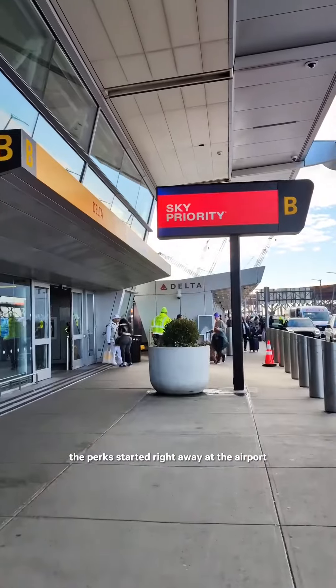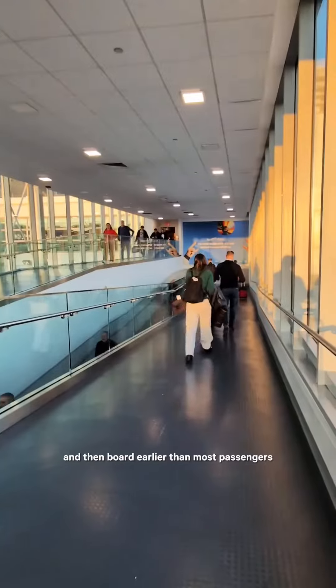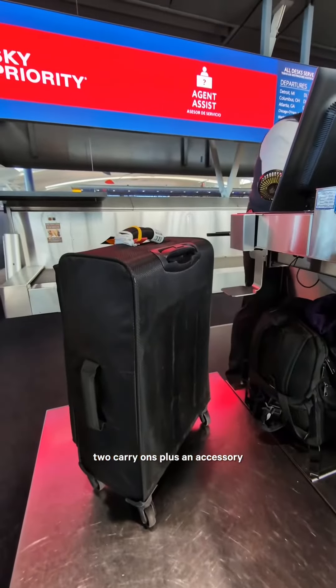The perks started right away. At the airport, I could join the Sky Priority check-in line and then board earlier than most passengers. For these long-haul flights, I was allowed two checked bags, two carry-ons, plus an accessory.